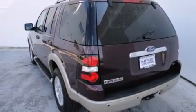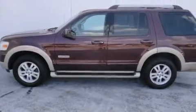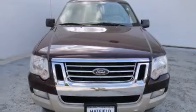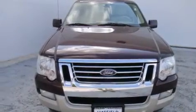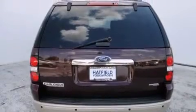Features include air conditioning, a split folding rear seat, cruise control, a CD player, a leather-wrapped steering wheel, front side impact airbags, an auto-dimming rear view mirror, a rear window defroster, keyless entry, and a power driver seat.